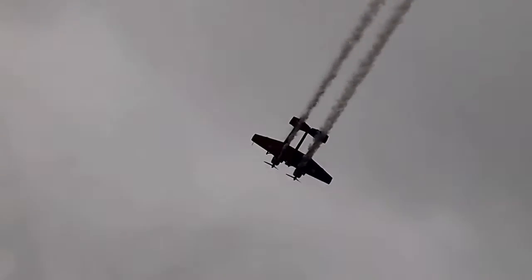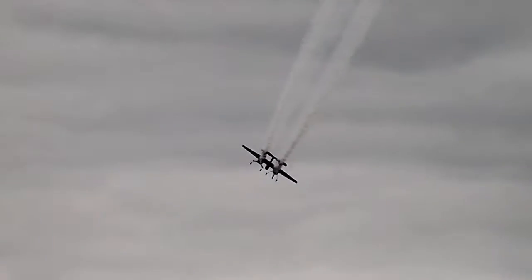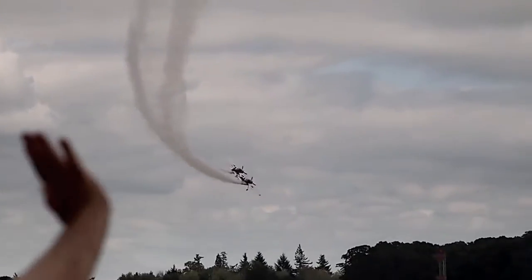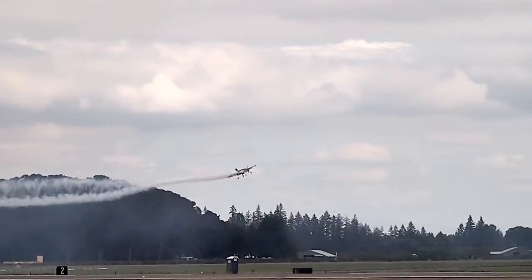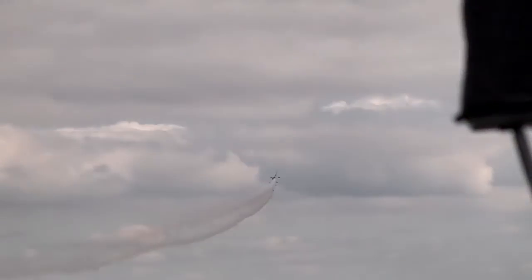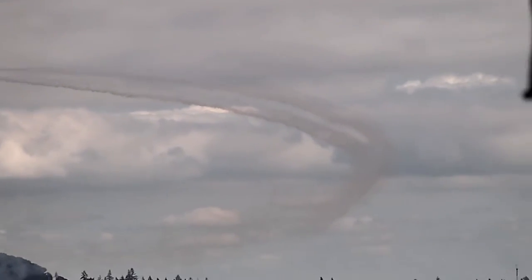Going in a circle like that without even banking the airplane over — it's amazing what he can accomplish. The one-of-a-kind design was directed by joining the Yak 55 fuselage. The airplane first appeared at the Mountain Home Air Force Base in Idaho in June of 2018.